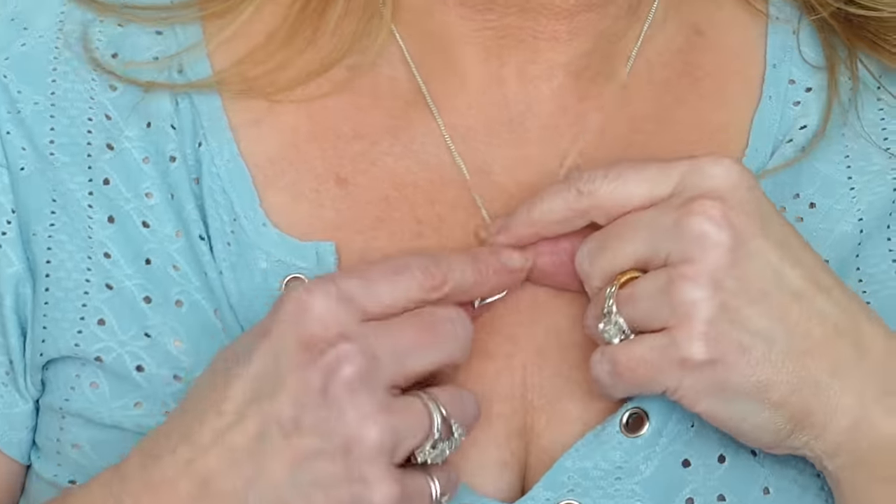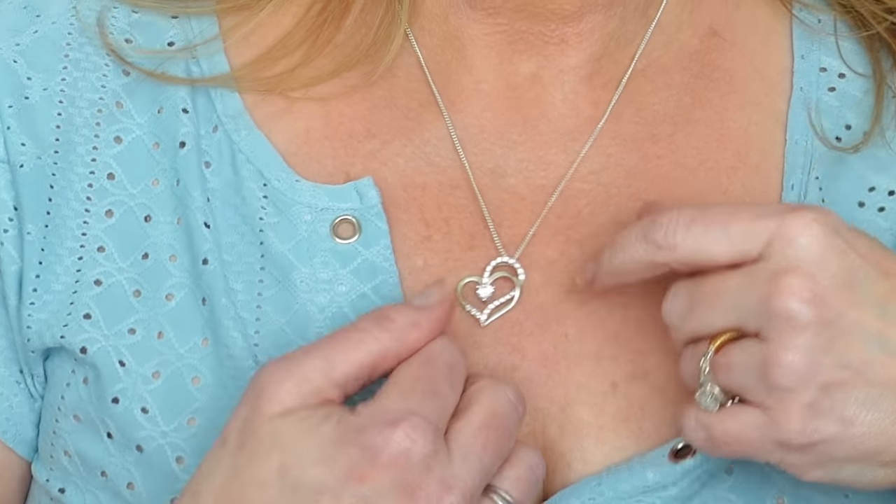My earrings — every time I wear these, you guys like them and I love them. I believe they come in gold; this is the silver. They're just a beautiful, bright, light-catching heart hoop. Perfect size for me, everything was perfect about them. And then I remembered I did have another heart necklace — it just has a little rhinestone in the center and it lays on its side. All kinds of fun stuff!